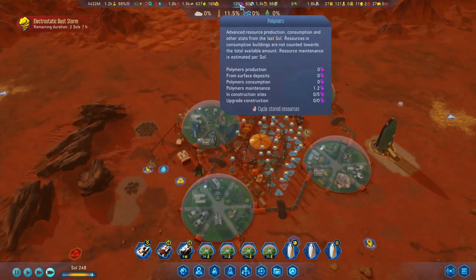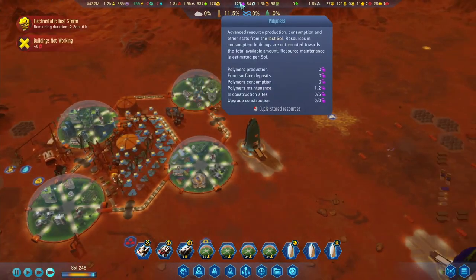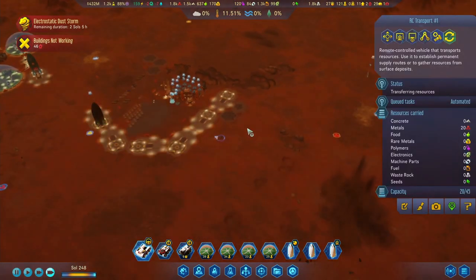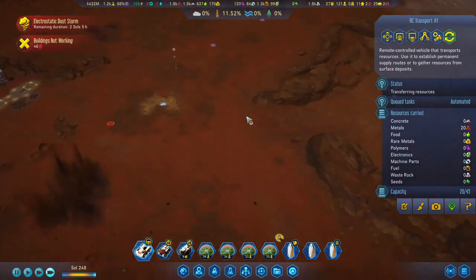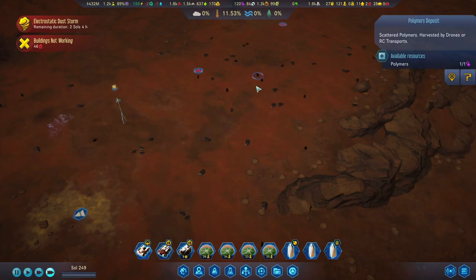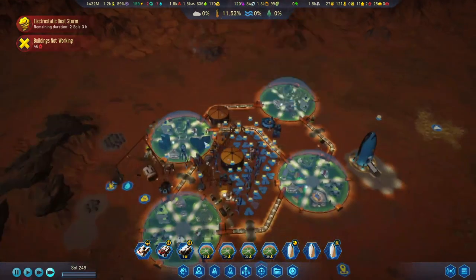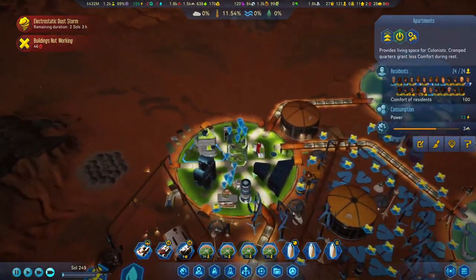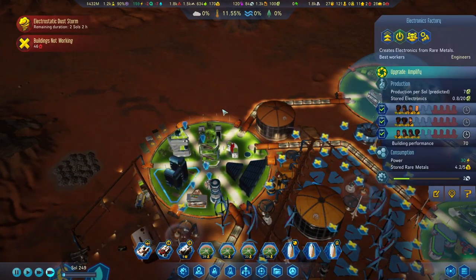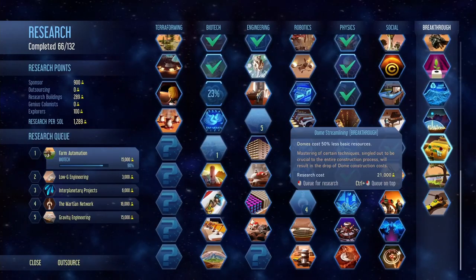Everything else I think we're pretty good with in terms of production. The only thing I'm starting to notice is we're not producing any polymers. I have sent out the transport machine over here to pick up any goodies it can find. To be honest there's a lot of resources here, so it's not a priority to get another factory running. We can't really support any more factories in here until we find another breakthrough to reduce requirements - and it doesn't look like we have that just yet.